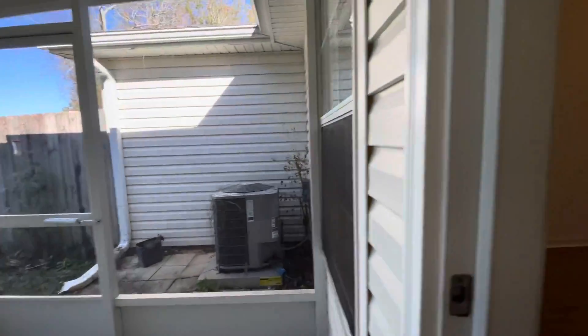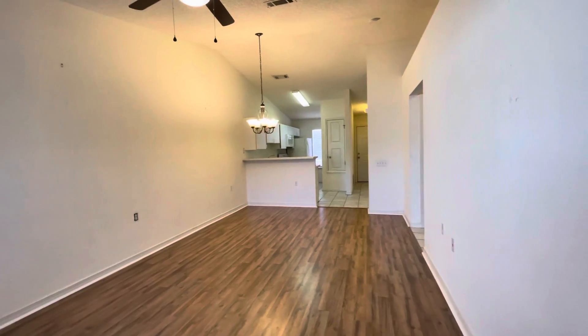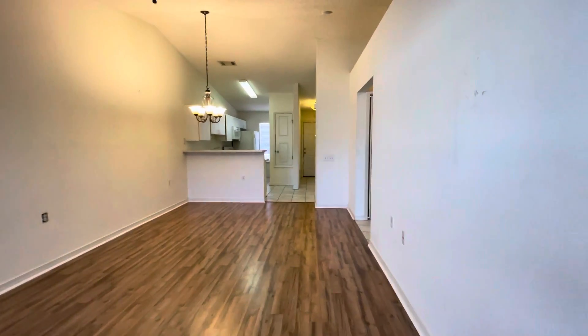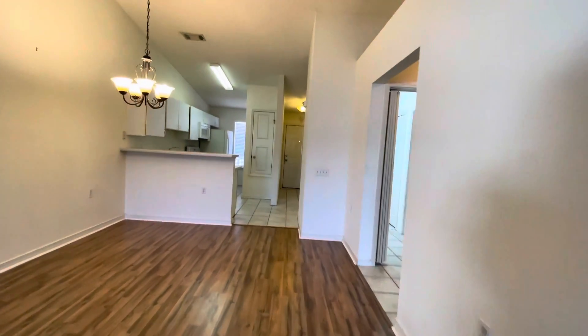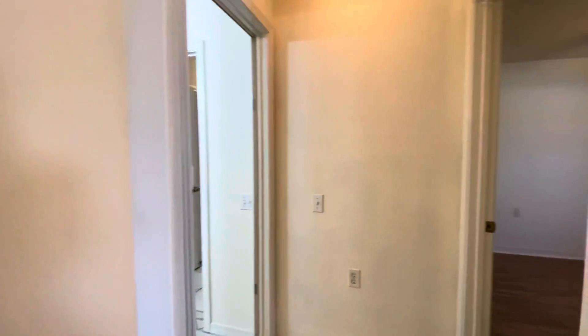Heading back inside now. We are standing at the back of the house looking towards the front. We'll go to the bedrooms — going right off of our living area.